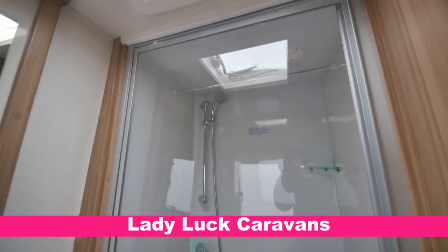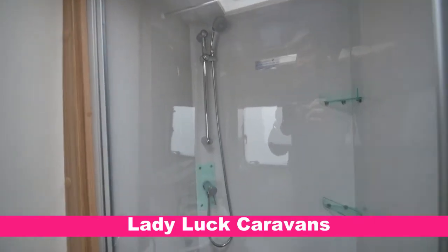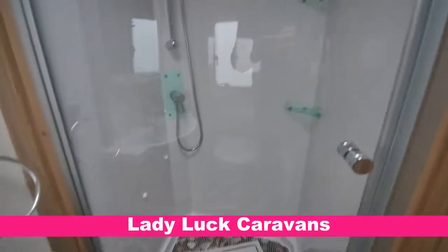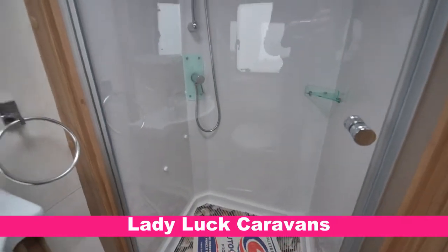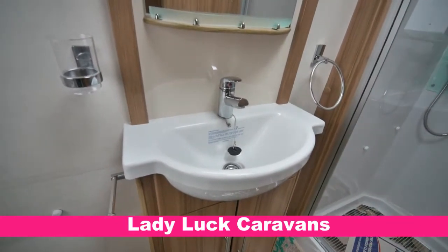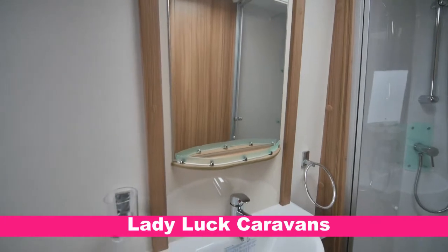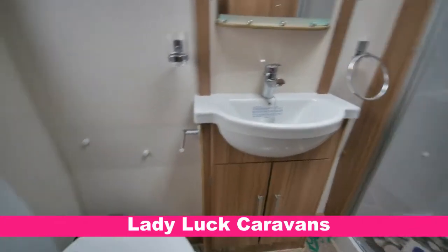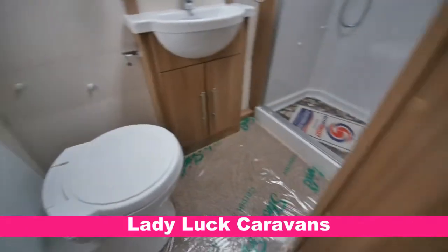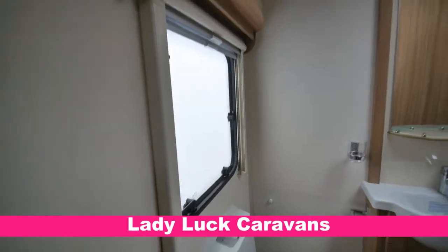Here we are in the rear washroom. So you've got a walk-in shower there with a hot and cold mixer tap. Built-in shelving and a wet floor. Wash basin there with a hot and cold mixer tap. Half-length locker above. Storage underneath. There's your cassette toilet. Again tailored mats. The frosted window there for privacy. Further shelving.